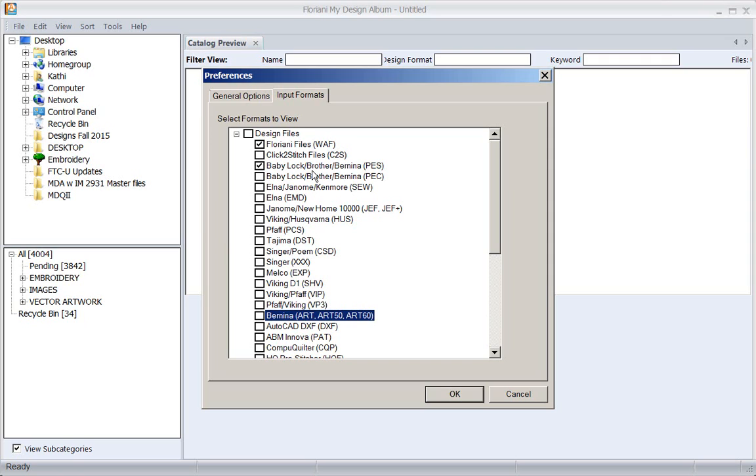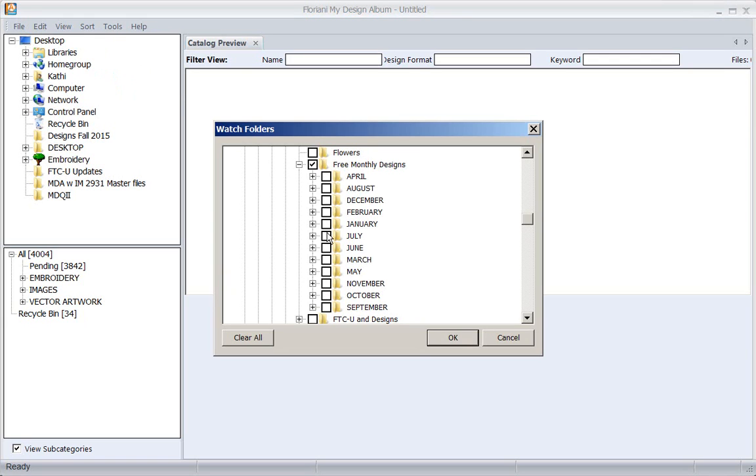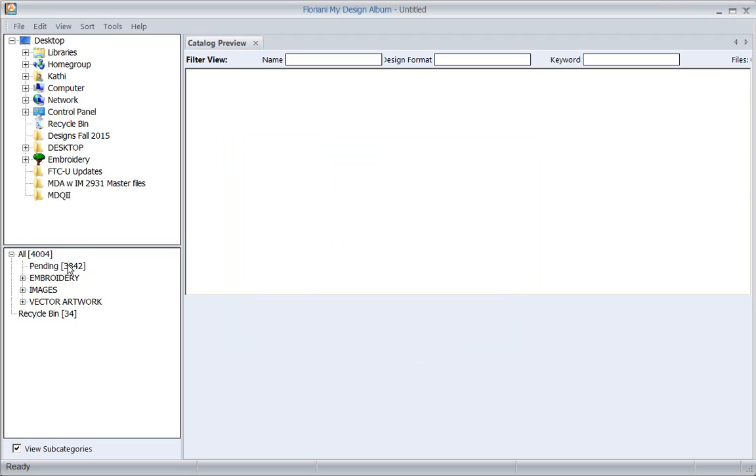Then I'm going to pick Baby Lock Brother - you would normally pick the machine formats you're working with. Once I've got that, I'll say okay. The next thing that comes up is your watch folders, which asks what folders you want it to look in. I'd like it to check my free monthly designs folder every time I open the program.